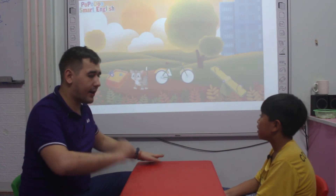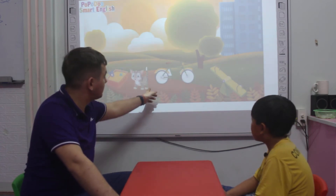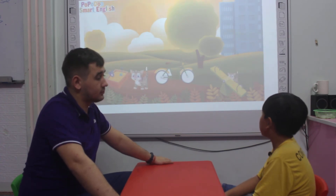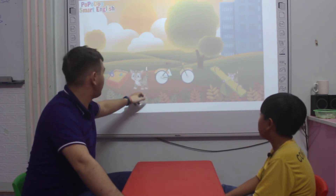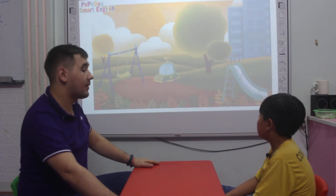Now we see the cat. Where is the cat? The cat is between the sandwich and the bike. The bike. Very good. Where is the next cat? The cat is behind the see-saw. Very good. Where's the next cat? The cat is on the see-saw. On the see-saw. All right.